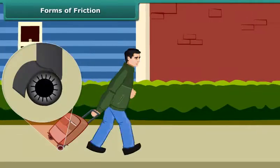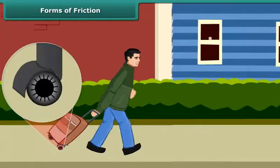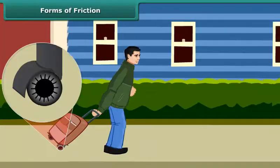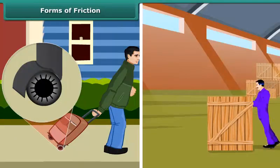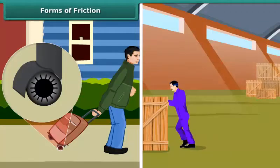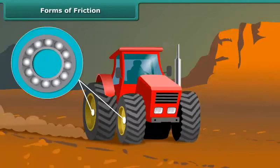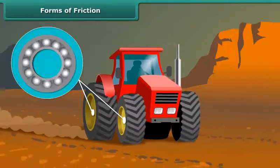The force of friction between the rollers on a body and the surface is called rolling friction. Rolling friction is much less than sliding friction. Since rolling friction is smaller than sliding friction, sliding is replaced in most machines by rolling through the use of ball bearings.